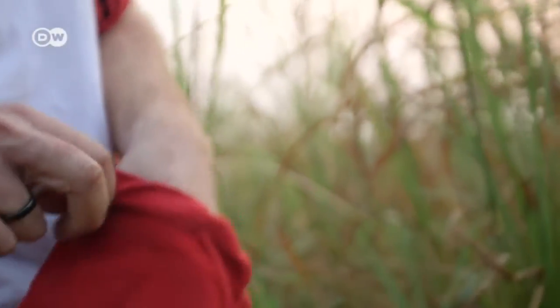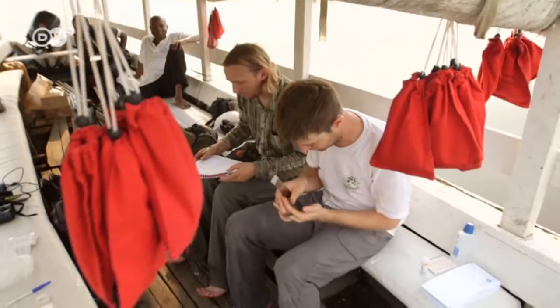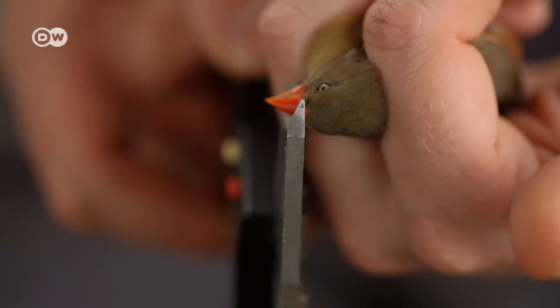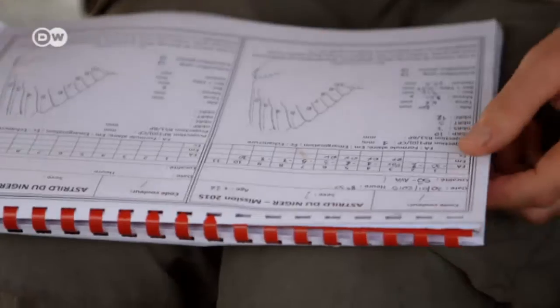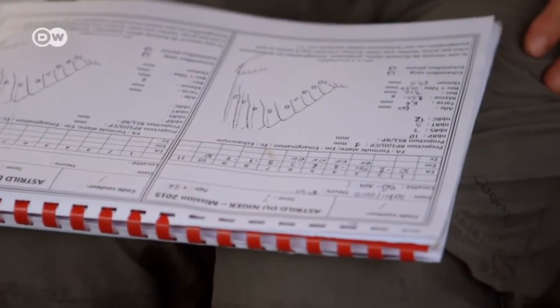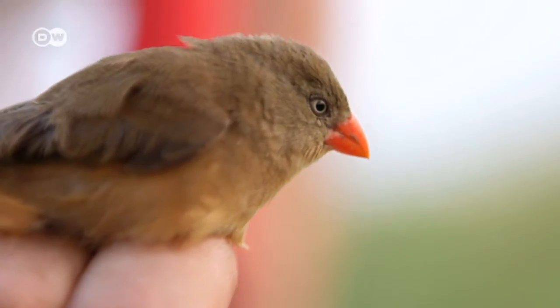Are these birds from Nigeria, where they're in danger of extinction? Or are they native here? It's especially important to measure the beaks, so they can be compared to the beaks of the variety in Nigeria. It often happens that birds adapt to their environments, and you can see that in the different beaks or wings. The measurements are important to be able to make a comparison.